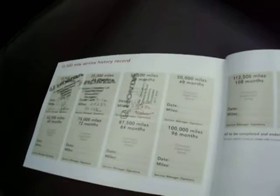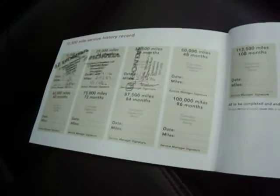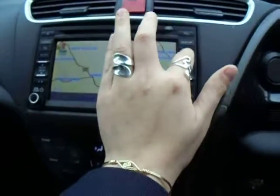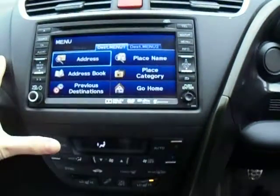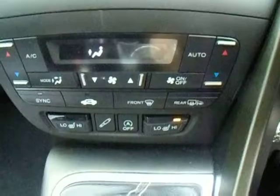Have a look inside the front — absolutely great condition inside as well. This vehicle does come with its full stamped service history, all by Shrewsbury Honda. You've got a sat nav in the middle there and it's also Bluetooth enabled.